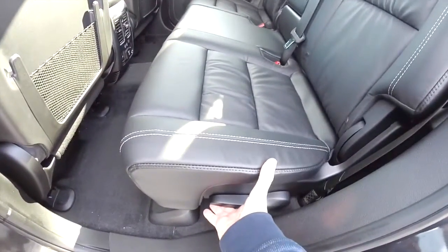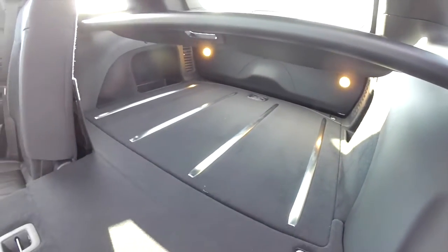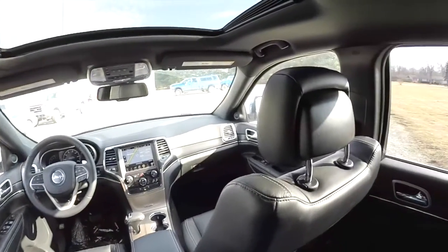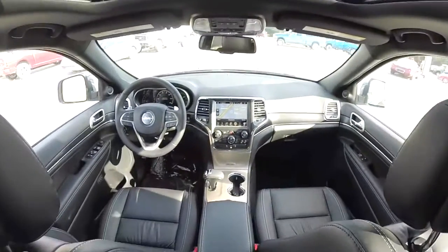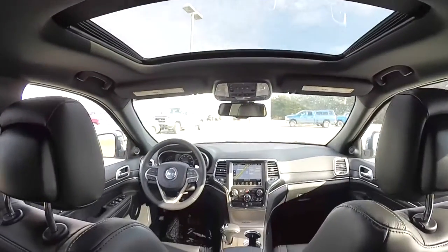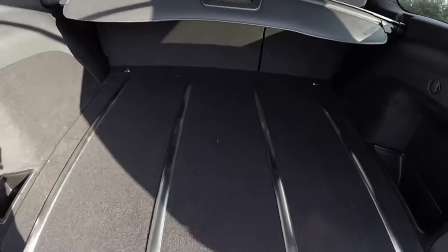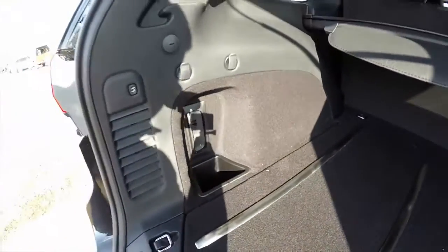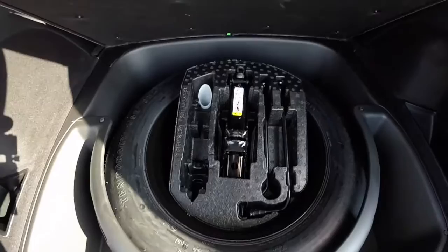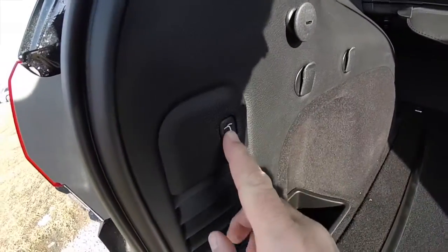To fold the seats, just locate the lever on the base of the seat. Taking a look at the luggage area, it is nice and flat and has stainless steel tread plates. Below, there is a full-size spare tire with jack and tools. To close the power liftgate, just locate the liftgate button on the trim panel.